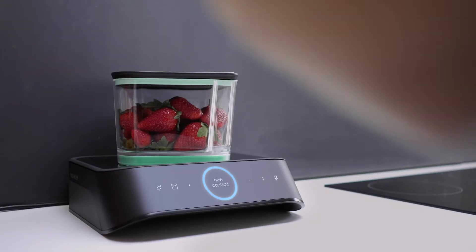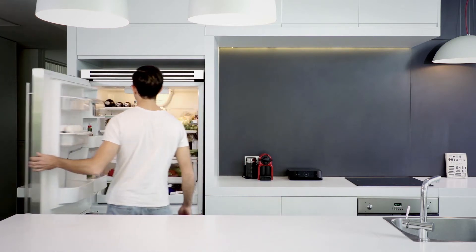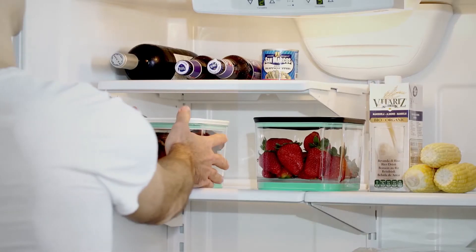I detected new contents in the container. Please state the food inside. Strawberries. Strawberries have been added to your inventory. They should be fresh for at least a week. Silo keeps track of when your food was stored and if it's still good.